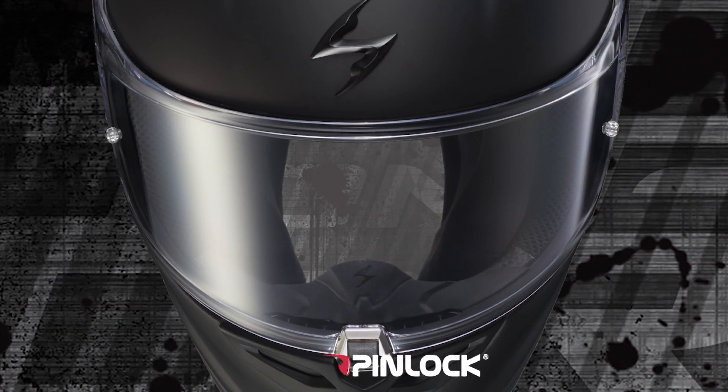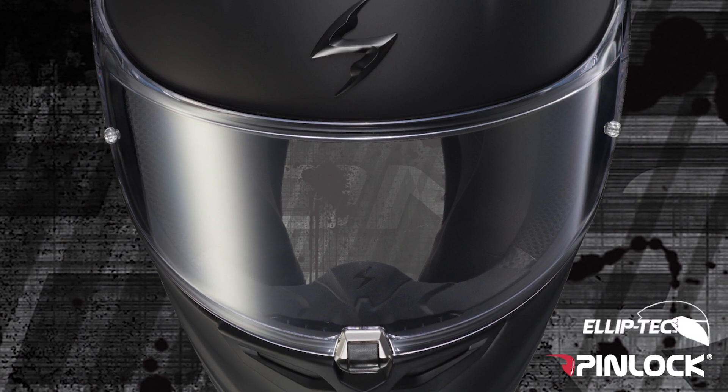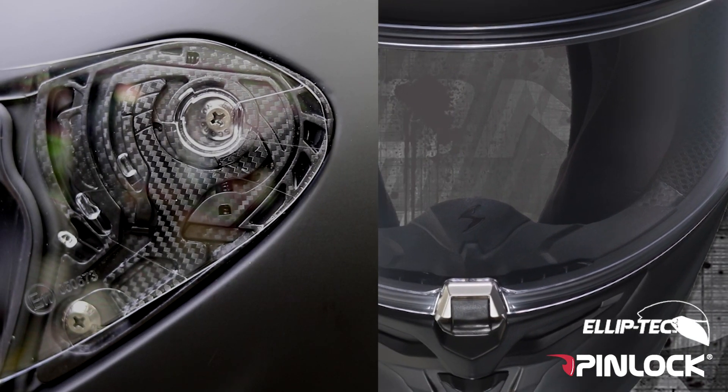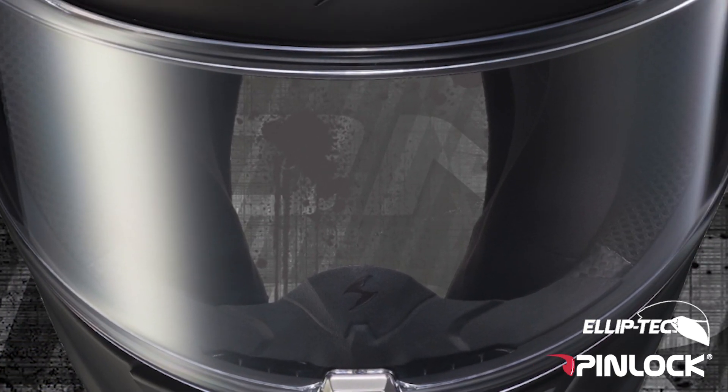The anti-scratch coated Pinlock Ready Shield gives you excellent optics and is anchored by an Elliptec 2 ratchet and center lock combination that pulls the shield against the eye port gasket for an excellent seal.